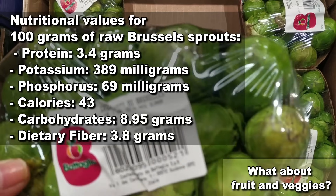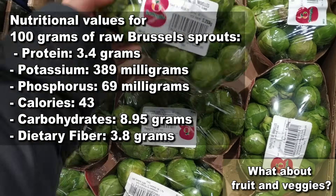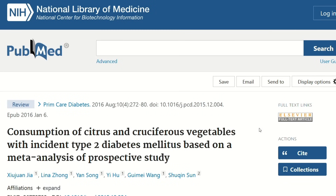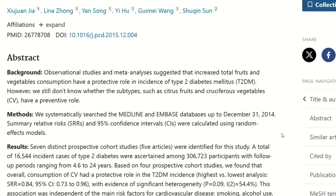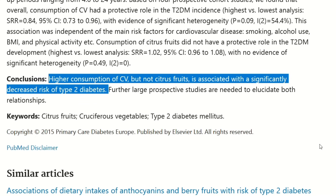While Brussels sprouts were once banned from the renal diet, today we know that they have a ton of benefits for your kidneys. They can help lower blood pressure, cholesterol, and blood sugar levels. There are studies even linking an increased consumption of cruciferous veggies such as Brussels sprouts to a significantly decreased risk of type 2 diabetes.